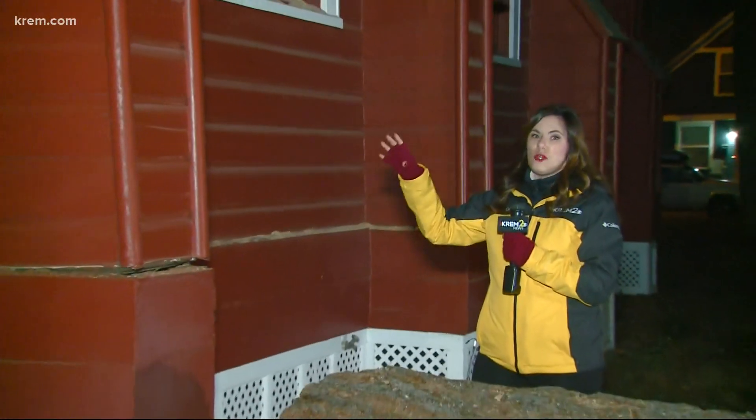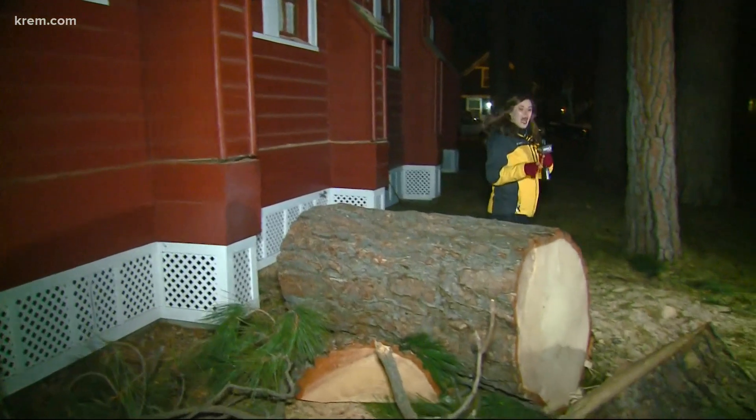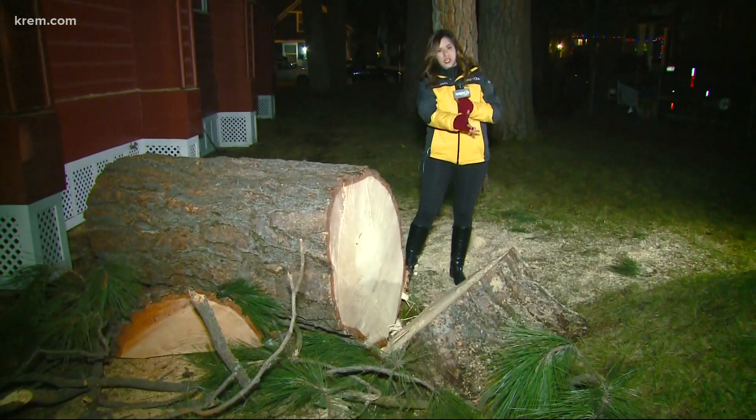Crews made it their first priority today to get this tree removed from the Fort Sherman Chapel, Coeur d'Alene's oldest church. Just take a look at how huge this tree is — you can see the roots up from the ground here.